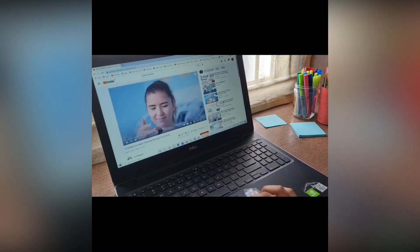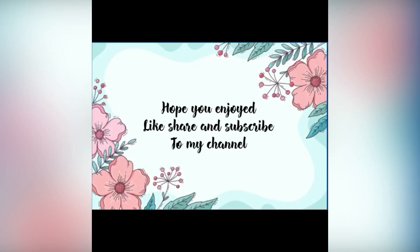So guys, that's all for today's video. Hope you enjoyed! Please don't forget to like, share, and subscribe to my channel. Bye!